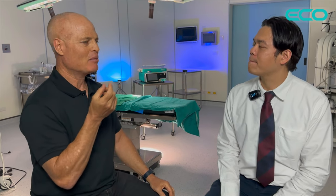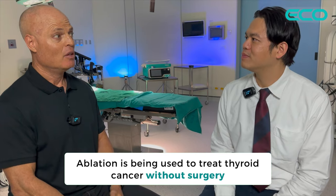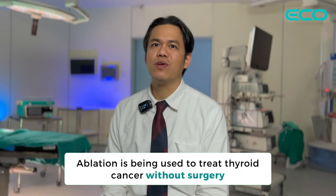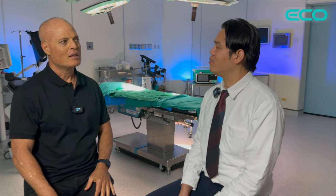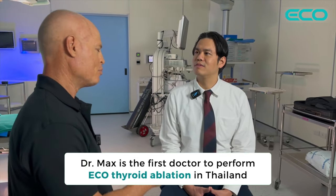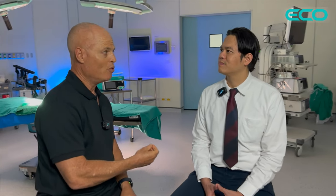Sometimes a patient has a nodule — sometimes benign, sometimes malignant. Even now they're using ablation for malignant, for cancer — treating thyroid cancer without removing the thyroid. It's real. It's an innovative practice for Thailand. There aren't many other doctors performing thyroid ablation in Thailand. You're one of the first, if not the first. Why is it so important for patients to be able to have their nodules removed without surgery?